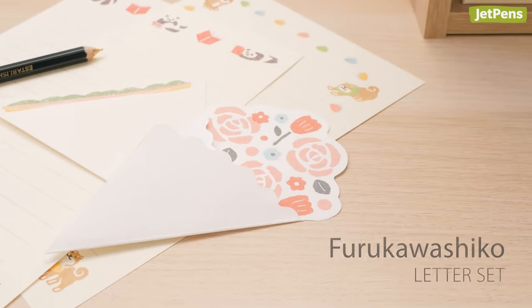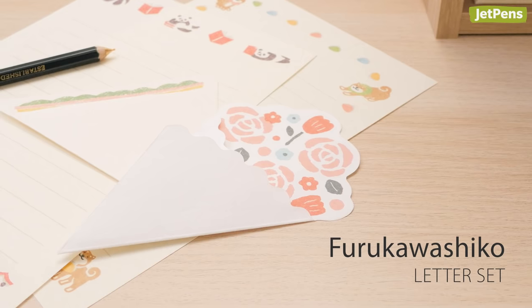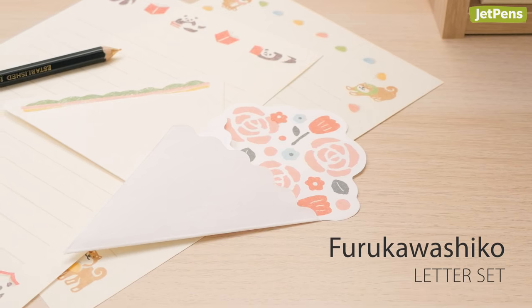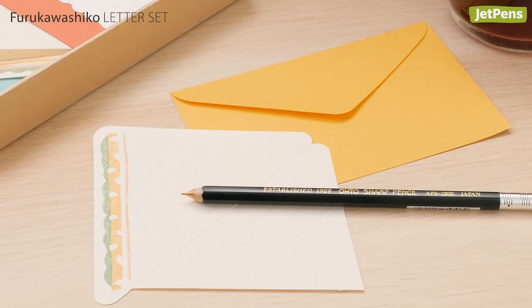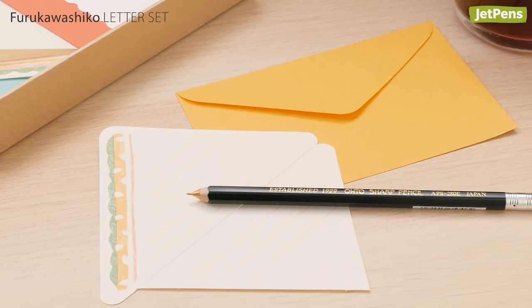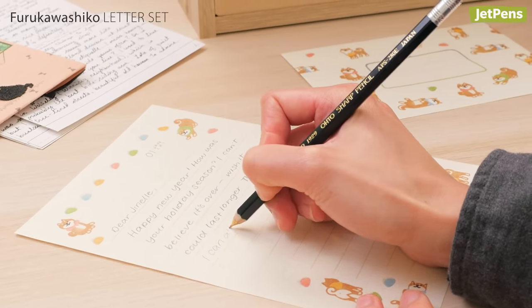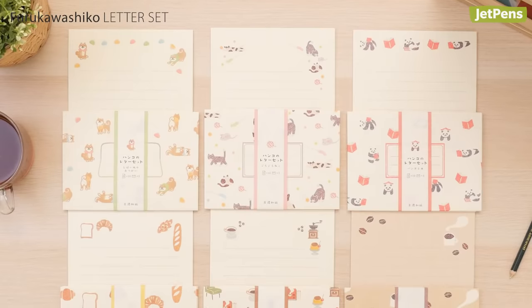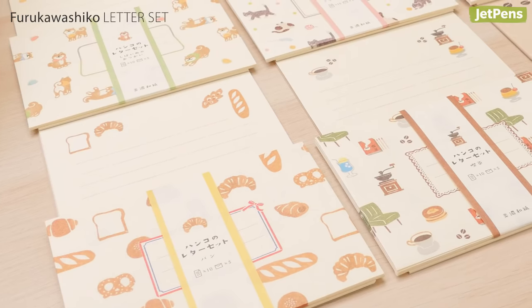If you've been writing letters to pen pals, you can spruce up your collection with the Furukawa Shiko letter set. Each set is decorated with patterns that mimic the rustic look of rubber-stamped designs. It includes matching letter sheets and envelopes made from washi paper. Pick between animal motifs or sets inspired by the sights in coffee shops and bakeries.